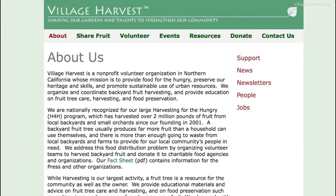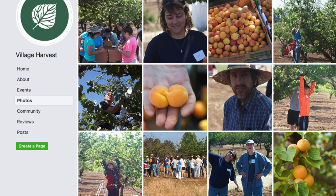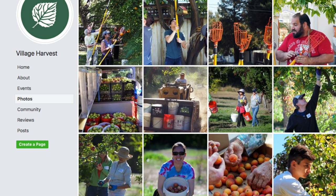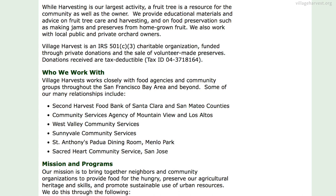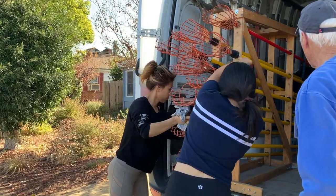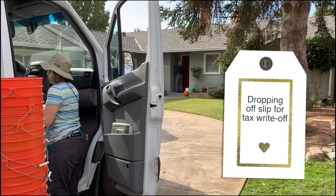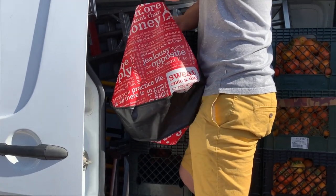Village Harvest is a non-profit volunteer organization and they partner with local backyards and small orchards to harvest their fruit so that it doesn't go to waste. The fruit then gets donated to families in need. They were founded in 2001 and they've harvested 3 million pounds of food, all with the help of volunteers. The homeowners also get a tax write-off and the volunteers get to bring fruit home.